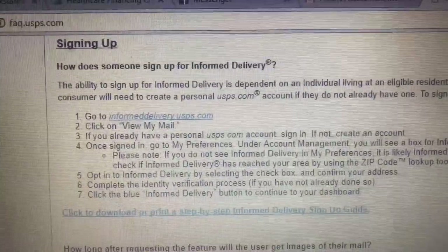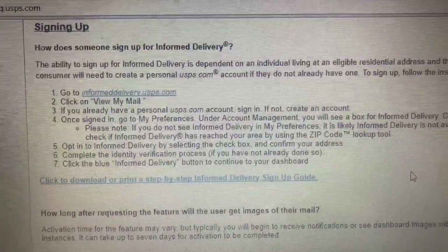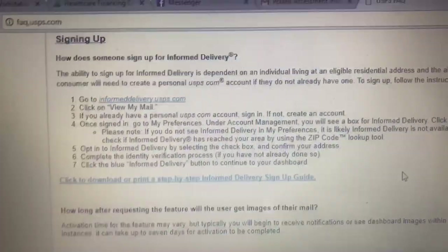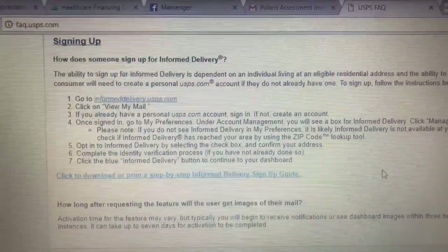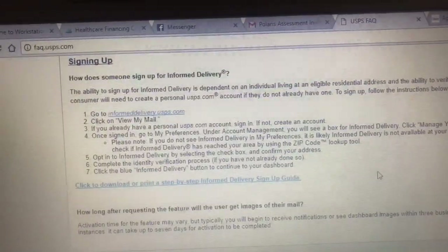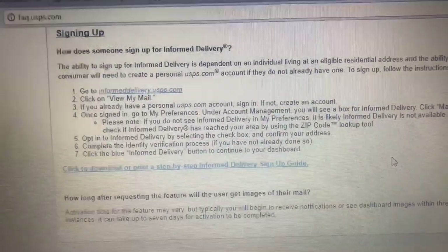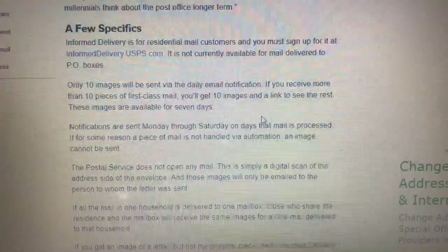Signing up for Informed Delivery is pretty simple. Just go to informeddelivery.usps.com, click on 'View My Mail,' and follow the steps. If you've already set up a USPS account — like I have because I print labels online — just log in and follow the steps. You'll need to do an opt-in and go through some kind of identity verification process.